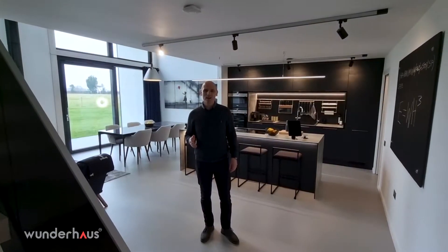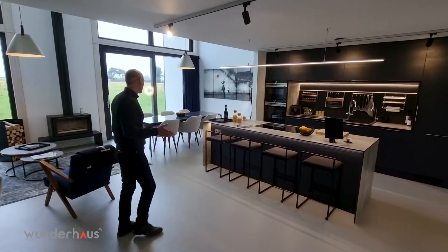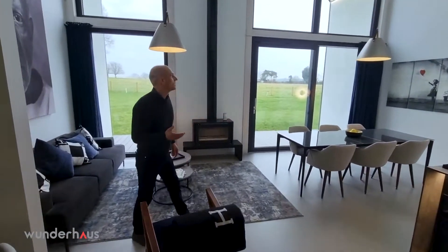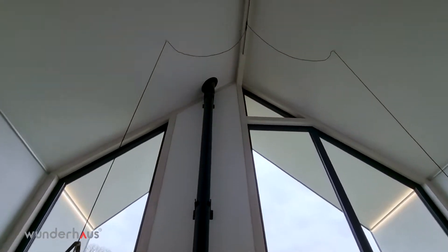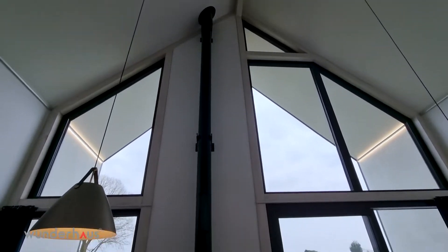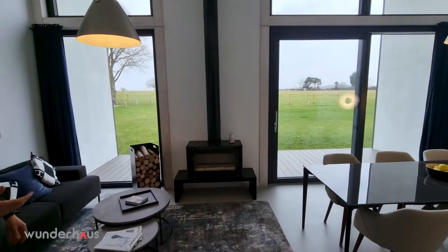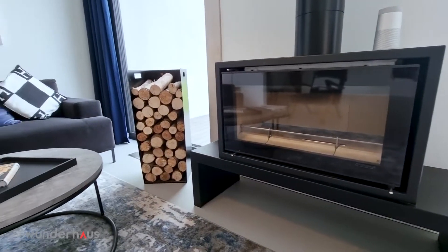Coming into the main living area, we have this fantastic open-plan lounge kitchen dining space with double height ceilings, giving you tremendous amounts of light and just phenomenal views. All the glazing is triple glazed, so the property benefits from the thermal benefits and from cutting out sound.